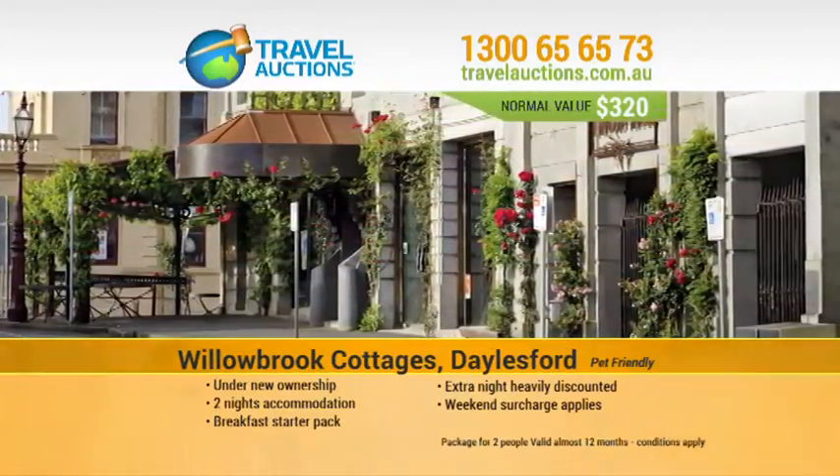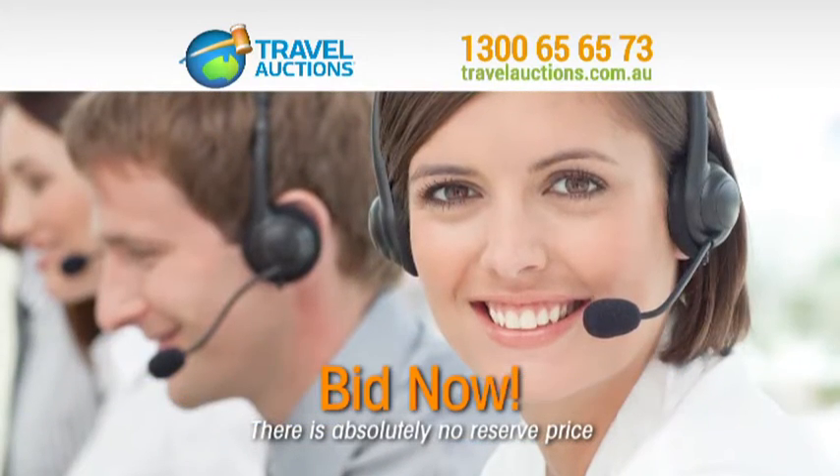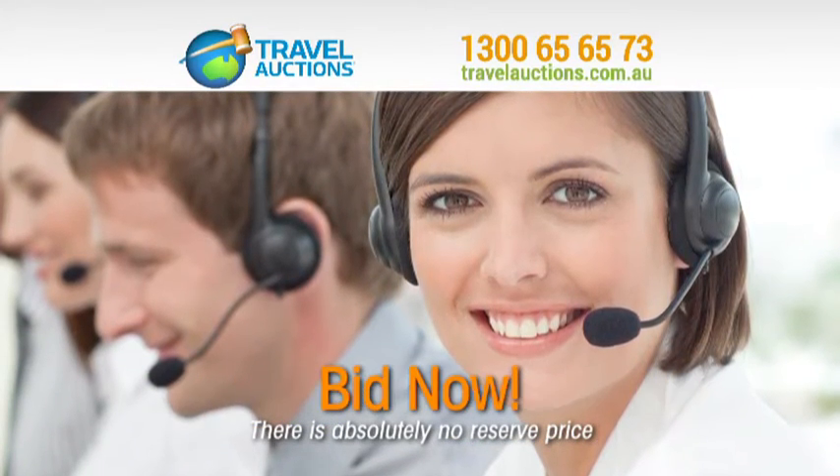1300 65 65 73 or make a bid at travelauctions.com.au.